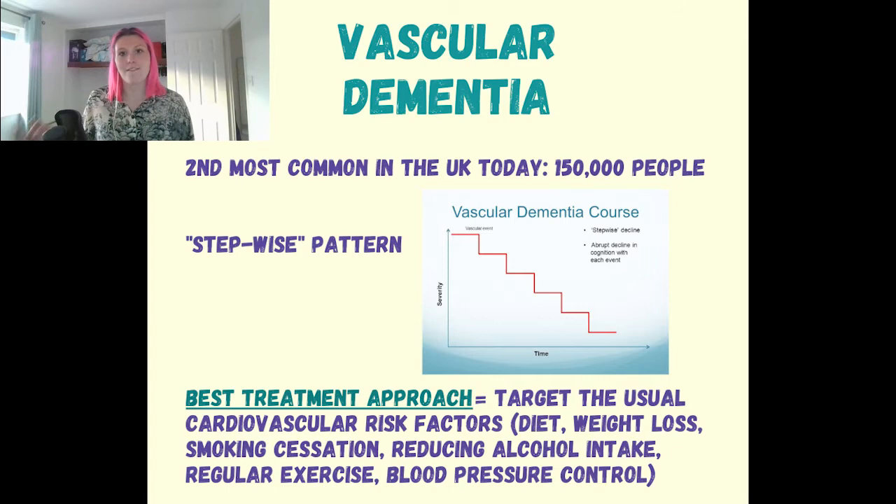Treatment for vascular dementia aims to tackle the underlying cause, which may reduce the speed at which brain cells are lost. This is generally the advice we give for any vascular pathology: eating a healthy balanced diet, losing weight if overweight, stopping smoking, cutting down on alcohol, doing regular exercise, and taking medications for blood pressure and high cholesterol.